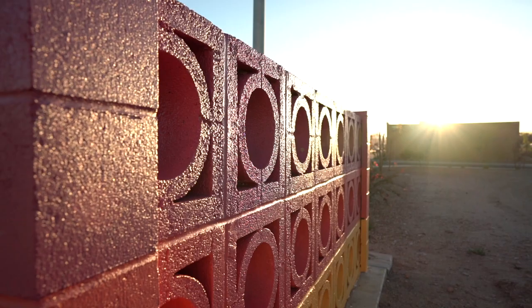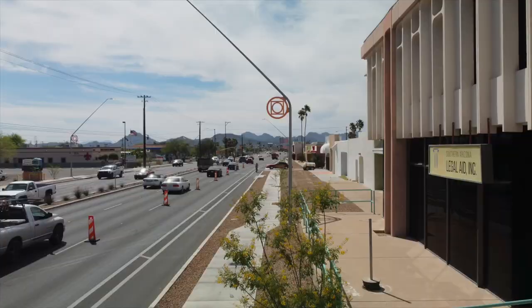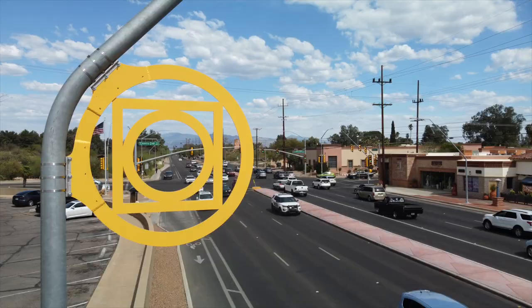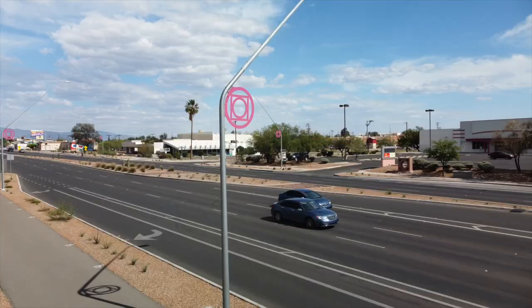What I tried to do was sort of define the Sunshine Mile — which is actually two miles from Euclid to Country Club — by using a repeating visual element that also changes and transitions in color like the colors of a sunset, from yellow to purple. It kind of marks each half mile as its own identity, and then the whole district as an identity as well.